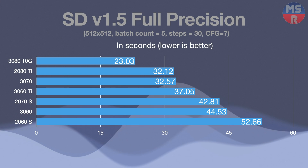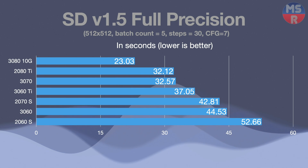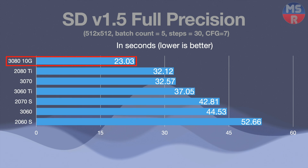Next, full precision. Not as popular an option, but this is where the 3080 wipes away the competition, with the next closest being the 2080 Ti at 40% slower. Here the 20 series shows its age, handily outclassed by their respective 30 series counterparts. The gap between fastest and slowest is more than double, with the 2060 Super being 129% slower than the 3080. But again, the saving grace is that most people probably won't be using full precision.